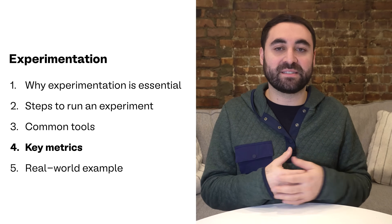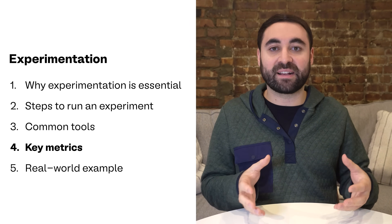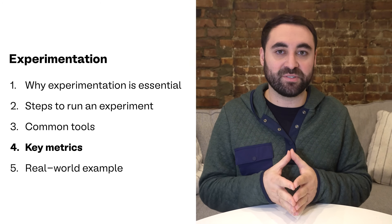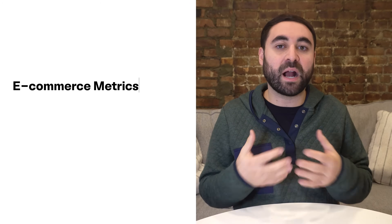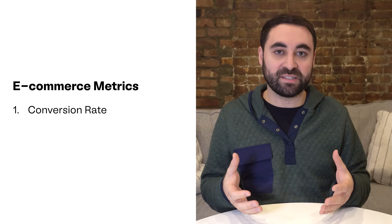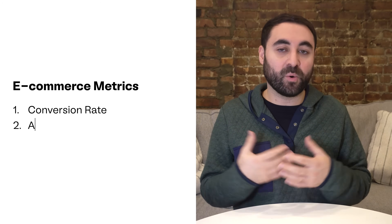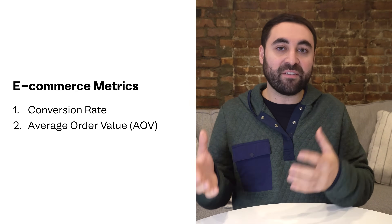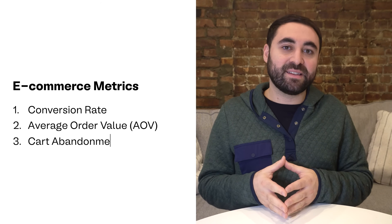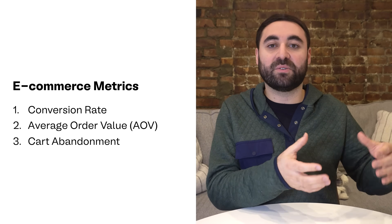Next up is number four: common metrics that PMs track. Every experiment should be tied to a metric that reflects your business goals. Within the e-commerce space, there are a couple of big ones. There is conversion rate — the percentage of users who make a purchase after visiting the platform. Then there's average order value, or AOV — that's revenue earned divided by the number of orders. Finally, there's cart abandonment rate — the percentage of users who add items to their cart but then don't complete their purchase.